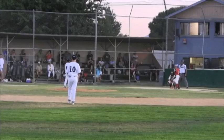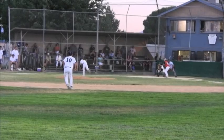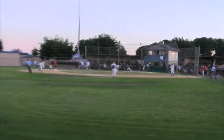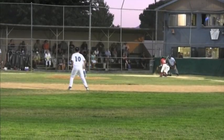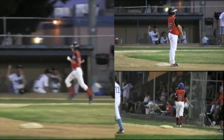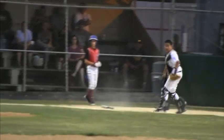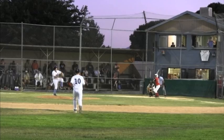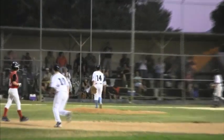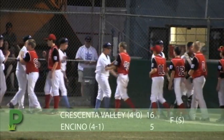But Crescenta Valley answers with seven runs in the fifth. Encino trails 16-4. Encino fought until the bitter end — Sean Gusenberg lines a base hit to right field, Grant Berman rips a single to left field, and Ryan Nahamayas shows great plate discipline and draws the walk. The bases are juiced for Noah Levine. He belts it to center field for his fourth hit and third RBI of the game. Sean Gusenberg scores and it's 16-5 Crescenta Valley. But on this day, it just wasn't meant to be for Encino. Final score: Crescenta Valley 16, Encino 5.